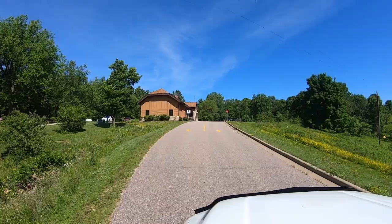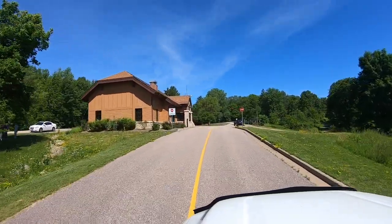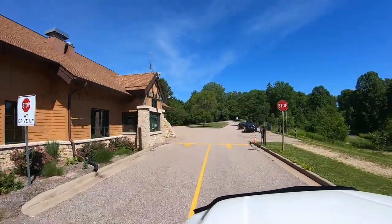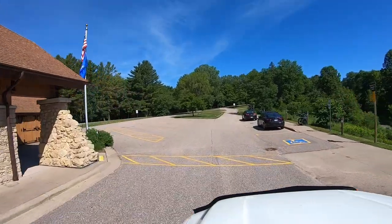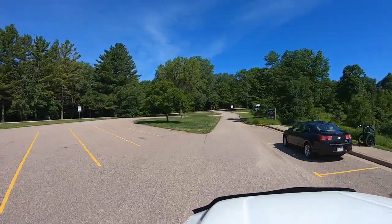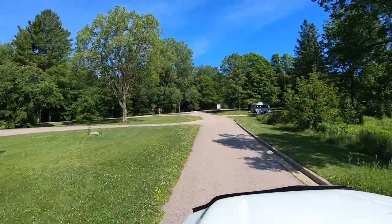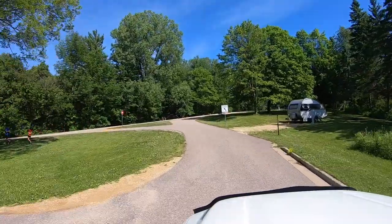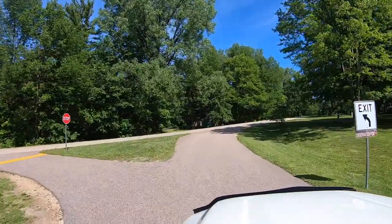Starting at the main entrance road, we're going to pass the visitor center slash check-in area. As mentioned, this building was closed due to COVID-19 when we were there. On the left-hand side there's plenty of parking, and on the right-hand side is parking for the cart-in areas for sites 110 through 115.